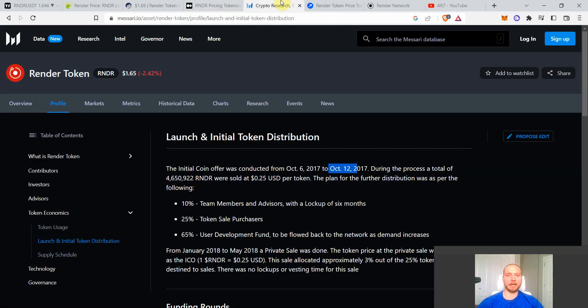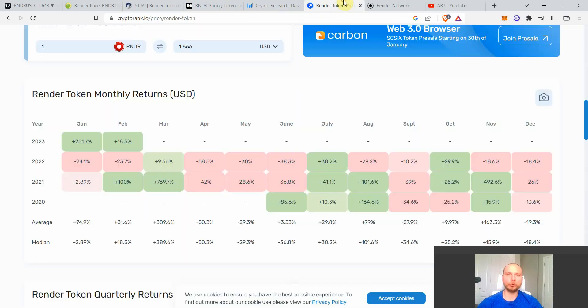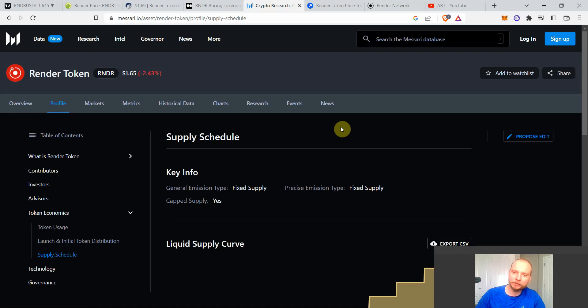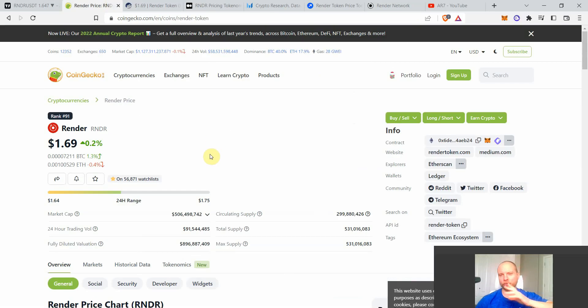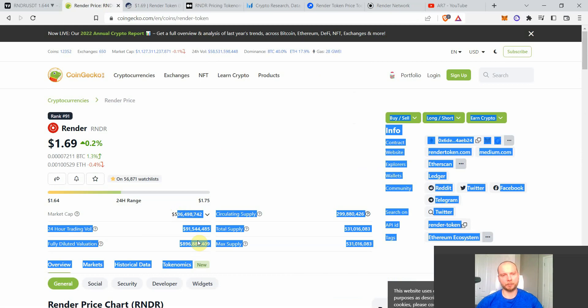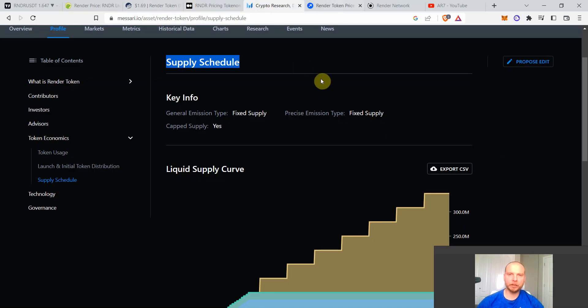Next, an important alpha on the supply schedule — this is more relevant for the short to midterm. Render Token's tokenomics are pretty good compared to many other metaverse plays because they already have more than 50% of their supply in circulation, so there shouldn't be exceptionally a lot of new supply coming in. However, there is still some supply coming in for Render Token.